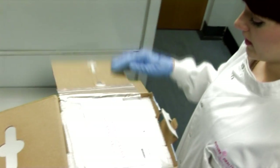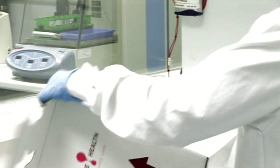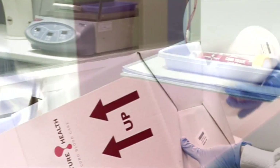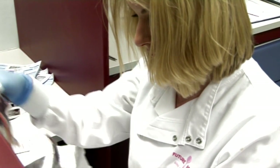Each sample received by us is positively identified with a unique sample code number. The contents of the box are checked and all the necessary documentation recorded before processing of the sample begins.